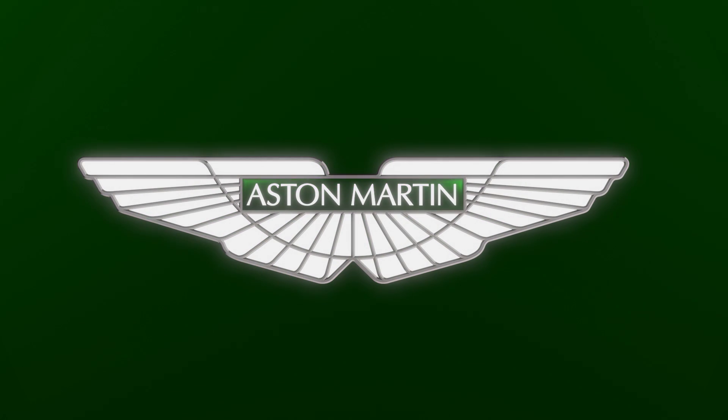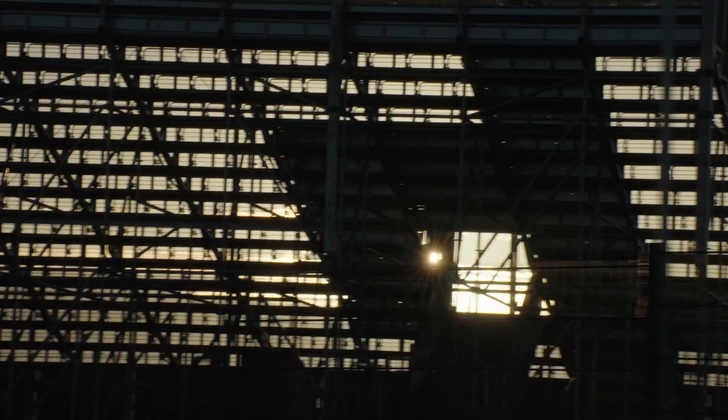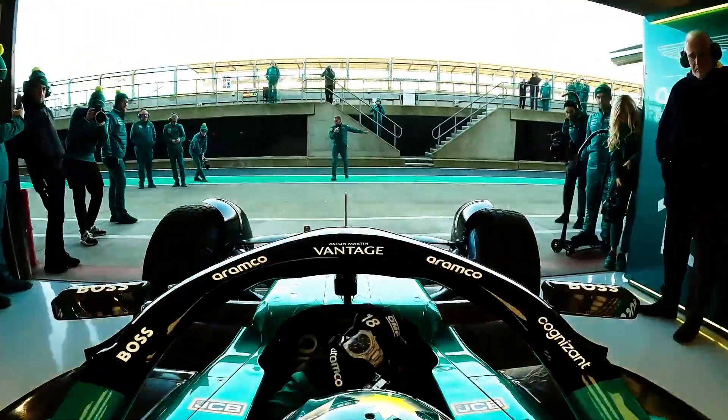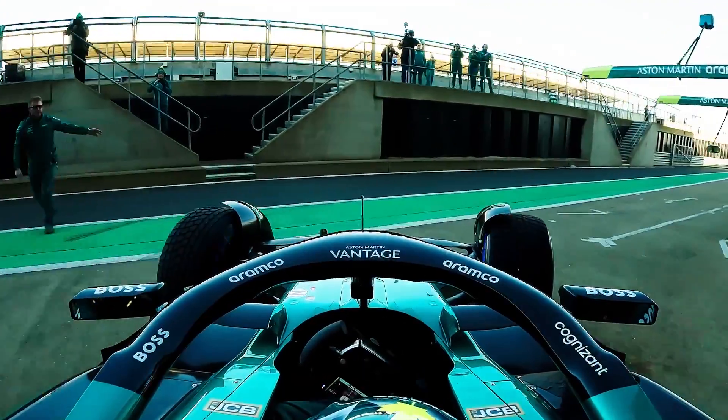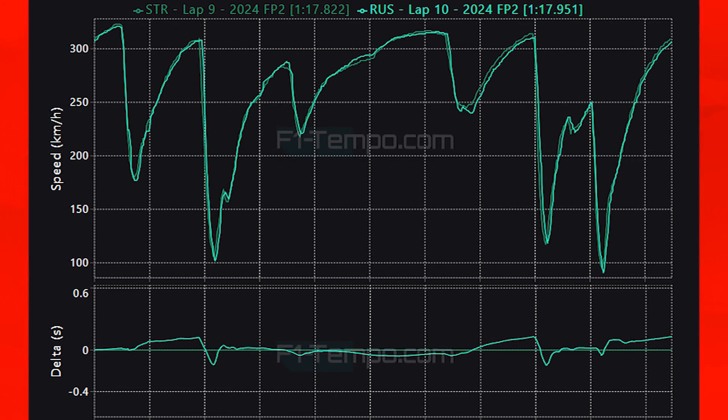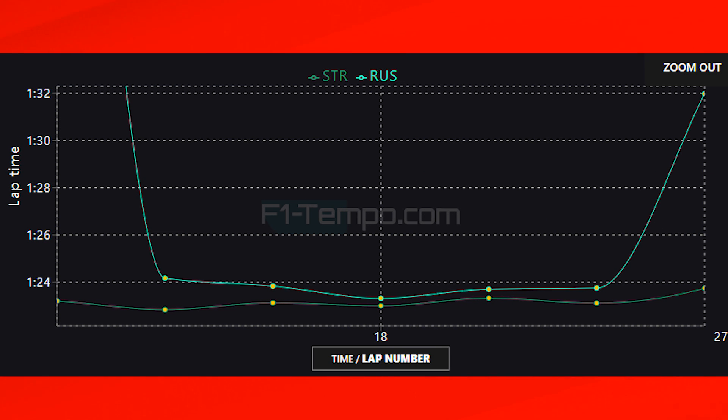For Aston Martin, today was a strong day — they look like they can get amongst McLaren and Mercedes, with Alonso and Stroll finishing 4th and 5th even with some slightly scruffy laps when pushing. Comparing Stroll in 4th to Russell in 6th, it's very close, but Aston Martin is getting much better at high-speed downforce. Through turns 9 and 10, Stroll carries significantly more speed. This is where Aston is looking good — but what about the longer runs, where they've struggled in the past?